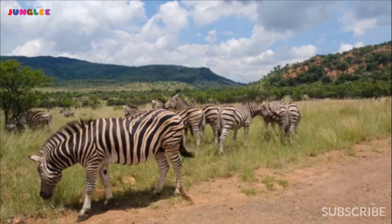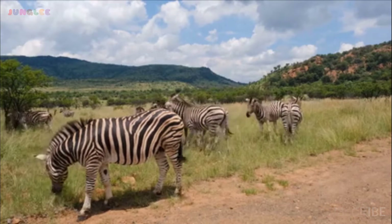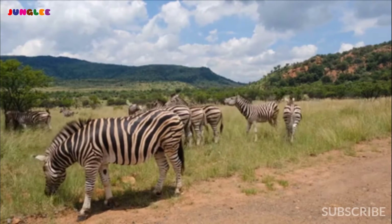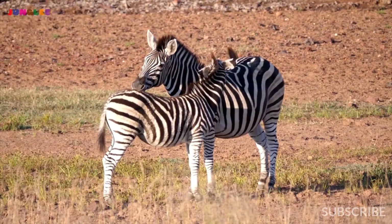Underneath its pretty black and white coat, its skin is black. Did you know that the zebra's pattern also acts as an insect repellent and a natural sunscreen?